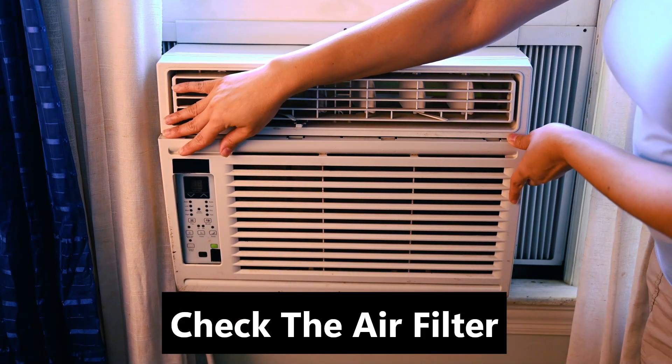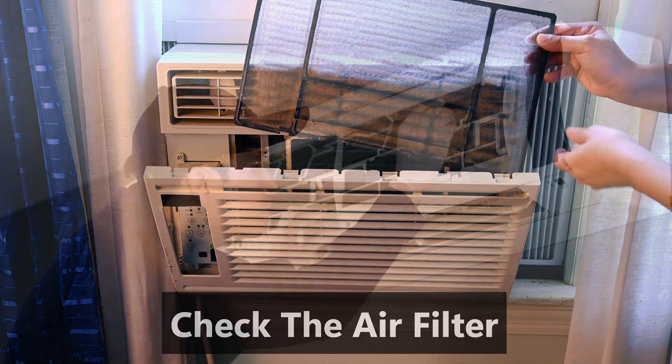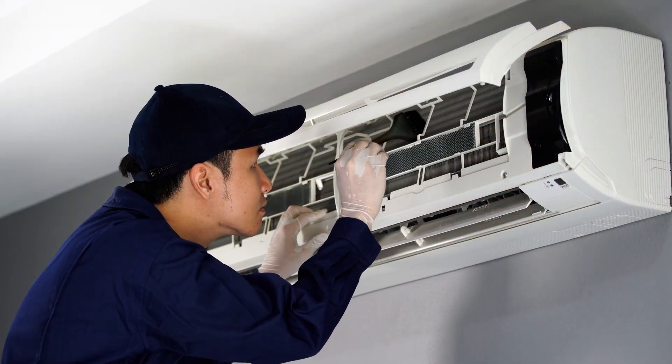Next, check the air filter. A clogged filter blocks airflow, reducing cooling efficiency. Clean or replace it if it looks dirty.